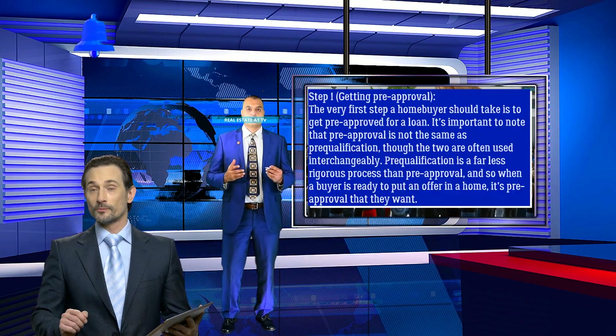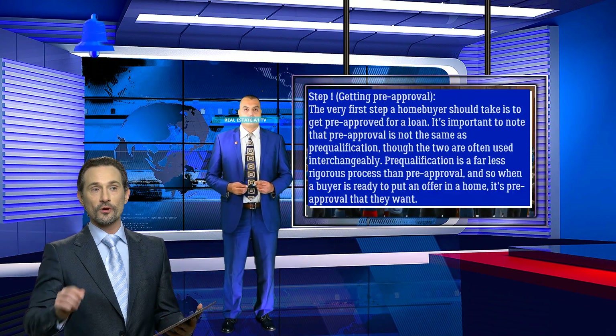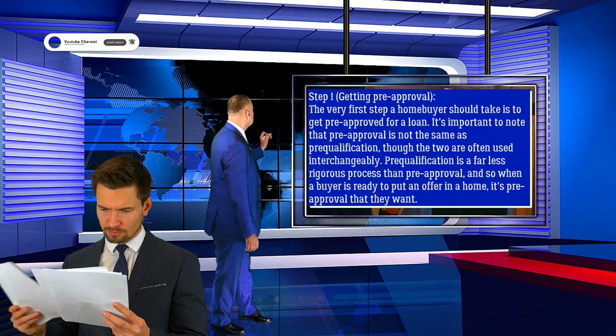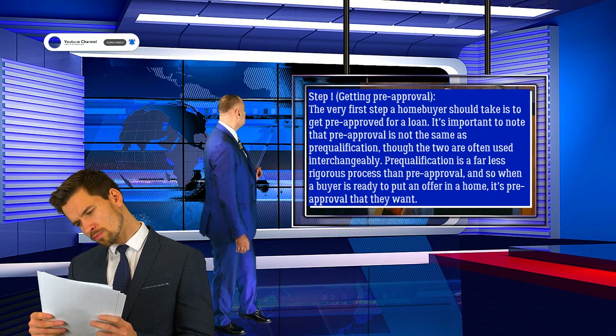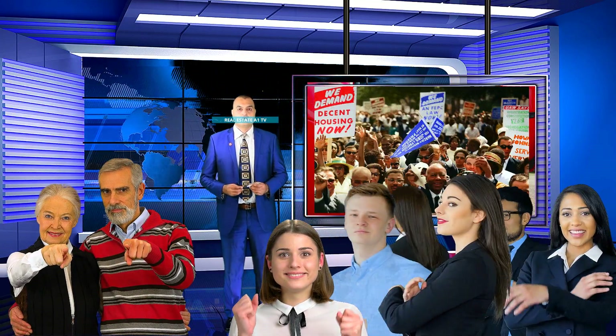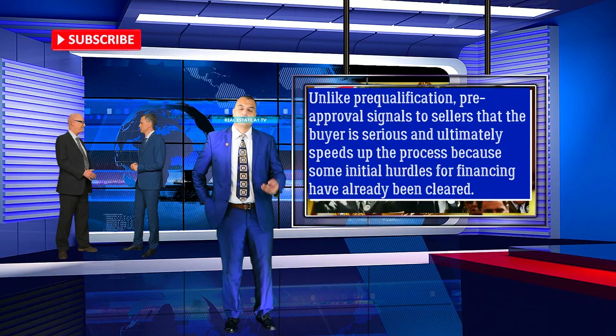Step 1: Getting Pre-Approval. The very first step a home buyer should take is to get pre-approved for a loan. It's important to note that pre-approval is not the same as pre-qualification, though the two are often used interchangeably. Pre-qualification is a far less rigorous process than pre-approval, and so when a buyer is ready to put an offer on a home, it's pre-approval that they want.